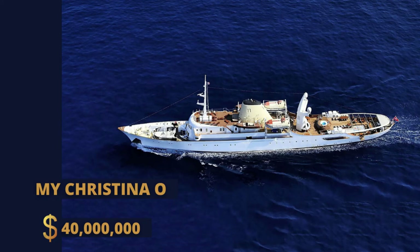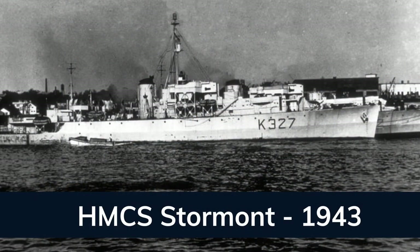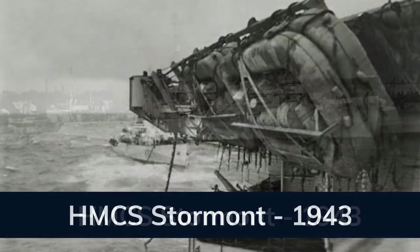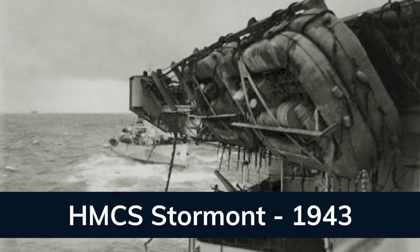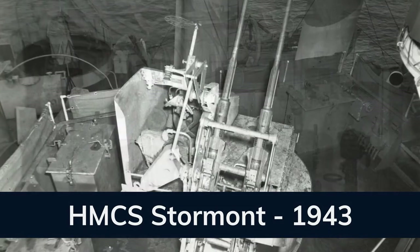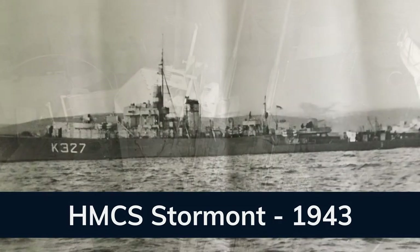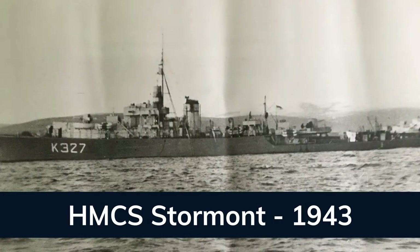Introducing the iconic superyacht Christina O. The Christina O yacht was built by Canadian Vickers Yachts in 1943 during World War II, as a river-class anti-submarine frigate commissioned by the Canadian Navy as part of North Atlantic convoys. She went on to serve in various historic battles, including the Battle of the Atlantic and the D-Day landings in 1944.